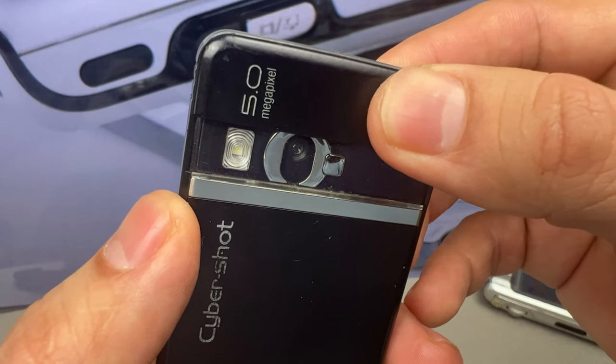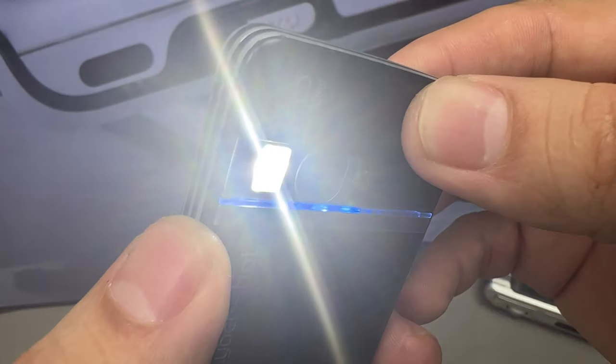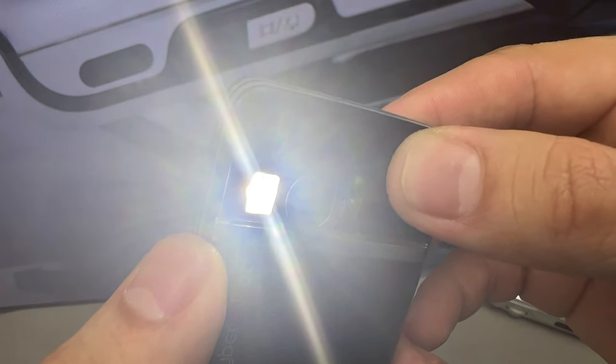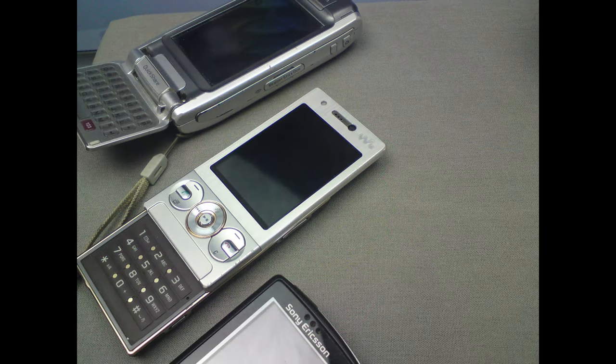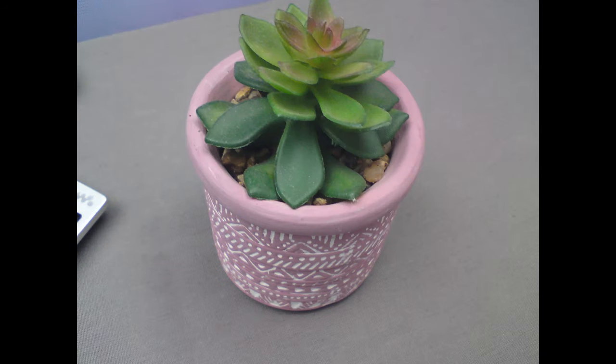And now I'm excited to share with you some pictures and videos that I took with my Sony Ericsson C902 mobile phone. This phone was known for its advanced camera features, including a 5 megapixel camera with autofocus and flash. I was really impressed with the quality of the pictures and videos I captured with this phone, and I hope you'll enjoy seeing them too.